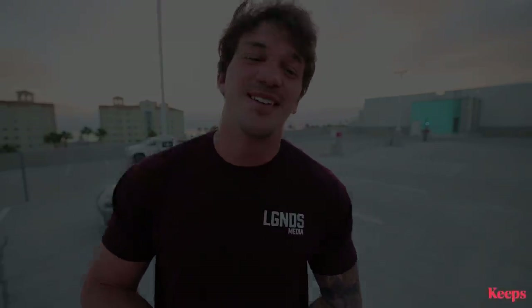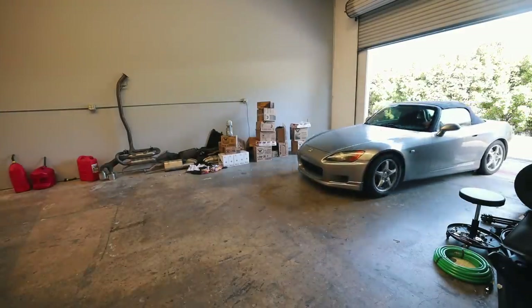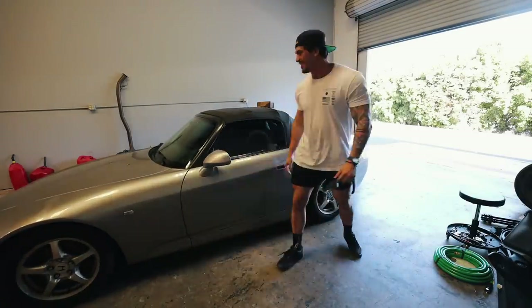Alright guys, let's get into the video. What is up guys and welcome back to the S2K project videos - this is gonna be so much fun and we are just getting started.